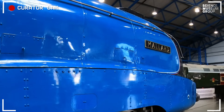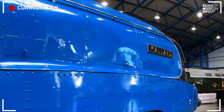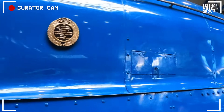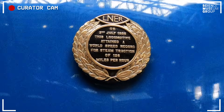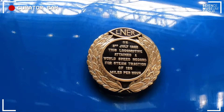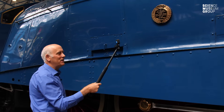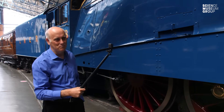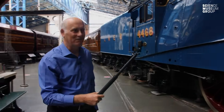Well, Mallard, apart from a beautiful shape and beautiful colour, of course is very famous for being the fastest steam locomotive in the world. On the 3rd of July 1938 this locomotive attained a world speed record for steam traction of 126 miles an hour. We're going to talk about that record because it's an interesting story.